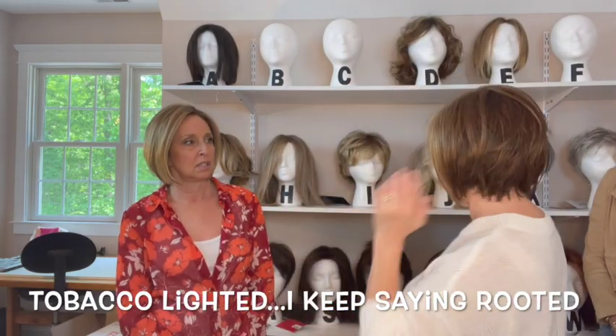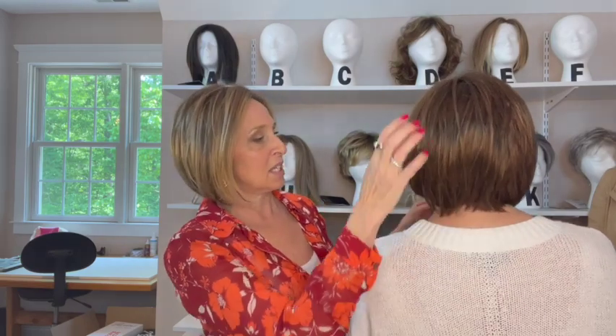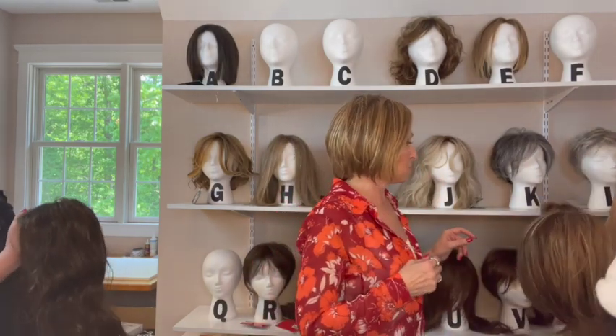The Tobacco Rooted is lighter in the front — you can see it has highlights in the front, but when you go to the back it's darker. The highlights are really around your face, and it has auburns in it, and even some platinum blondes and gold blondes. Really pretty. How do you feel about wearing wigs? It's fun! Okay, we're going to switch wigs now.